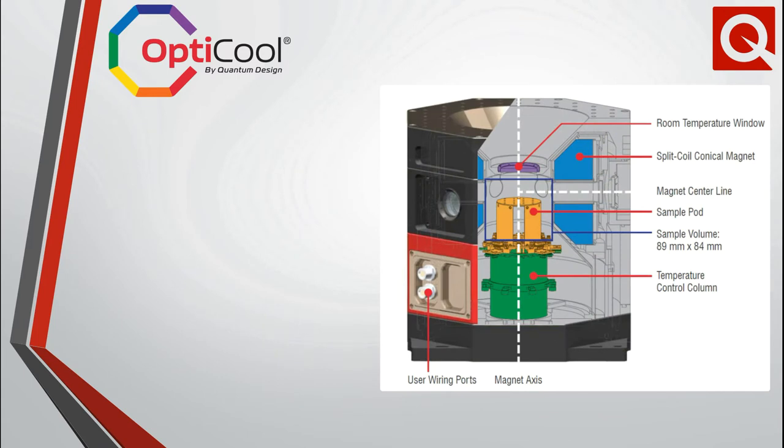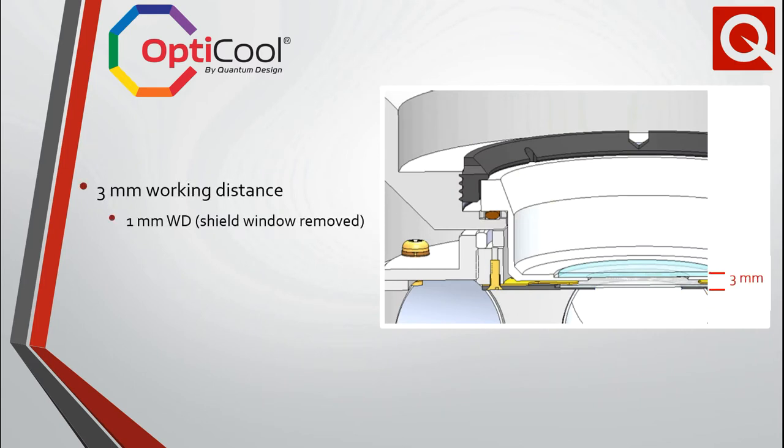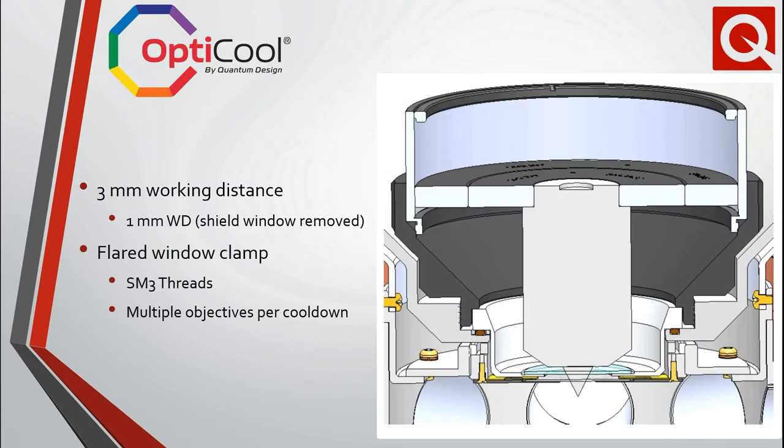Experiments requiring high magnification typically necessitate small working distances between the objective lens and sample. The standard OptiCool top window allows for a minimum working distance of about 15mm. The low working distance capability reduces this to about 3mm. In situations where the base temperature does not need to be reached, the shield window can be removed and a working distance of about 1mm can be achieved. In conjunction with the low working distance option, the flared window clamp allows one to integrate objectives using industry standard SM3 threads.